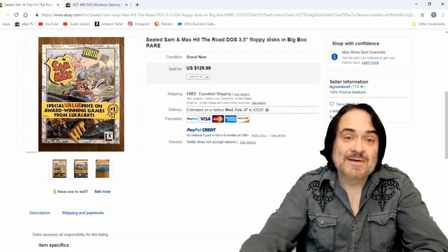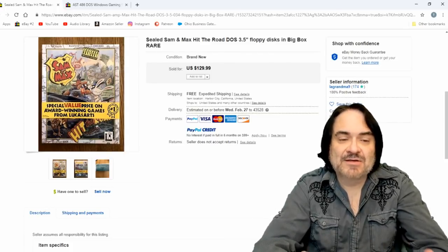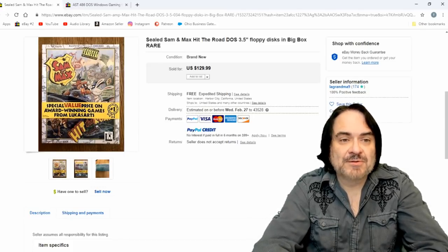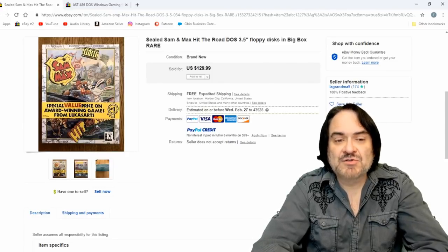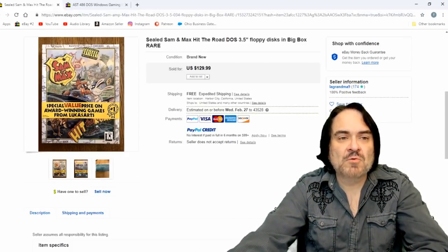Another sealed one — Sam and Max Hit the Road. This was a classic; it's kind of cutesy, off-the-wall animation. I've played this one. This is the floppy version. It has a parental advisory, if that tells you anything. It's another LucasArts. I've played almost every LucasArts game that came out, just because I liked so much of their stuff back in the day.